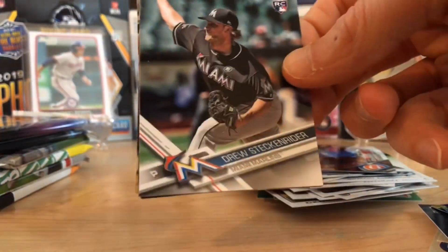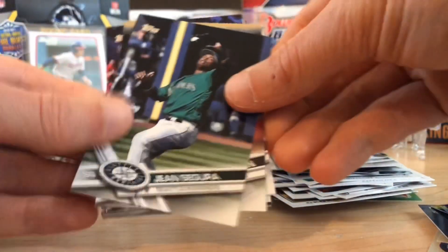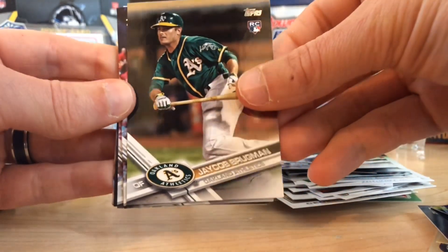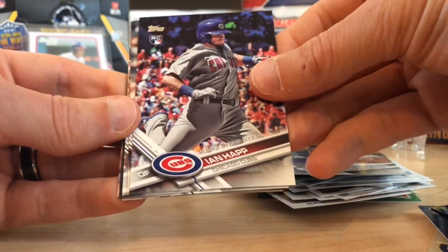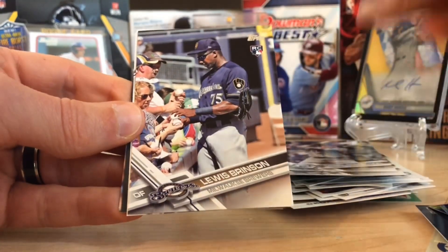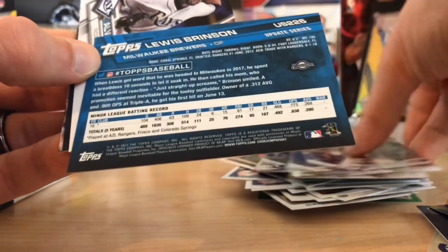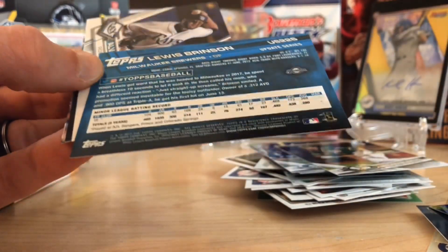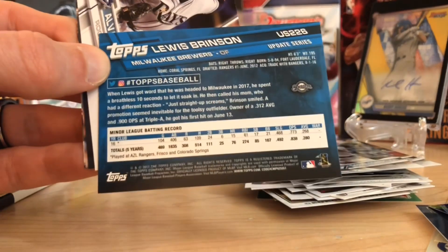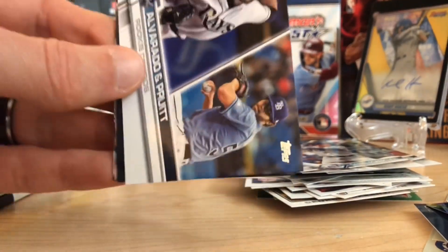Steckenreiter rookie — and upside down. Gene Segura. We've got Jacob Brugman. Ian Happ rookie card — there we go, not bad. Daniel Robertson — not the guy we're looking for. But Louis Brinson — I wonder if this is the short print. And yes, that is definitely the Louis Brinson short print, which is a really nice one to get. Image variation right there, baby. I like it.